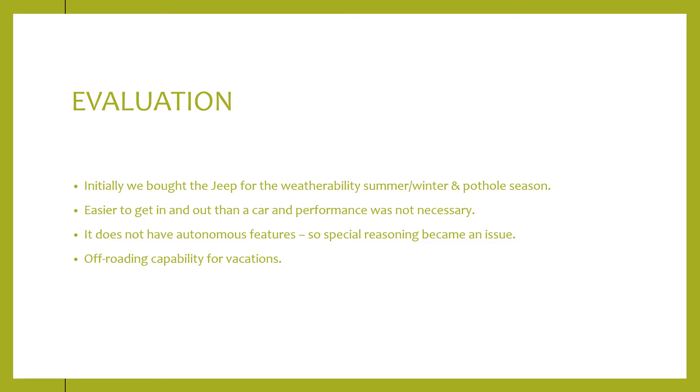The Jeep is easy to get in and out of, especially for somebody taller who can't get into a low sports car, and performance isn't really a necessity. The downside was it didn't have a lot of autonomous features — backup cameras and sensors — things we'd have to add on to help with spatial reasoning. But it is easy to modify with a ton of things you can buy to customize it, and you have off-roading capabilities, which is nice for vacations if someone has limited mobility.